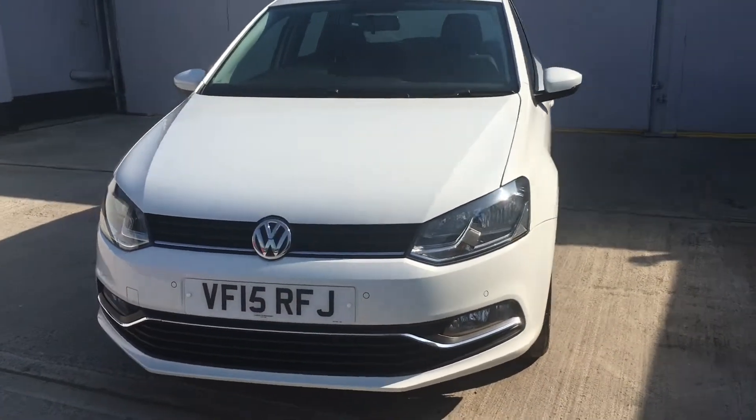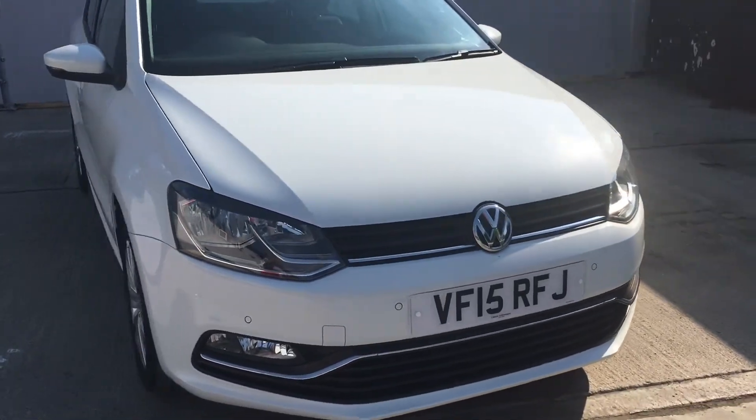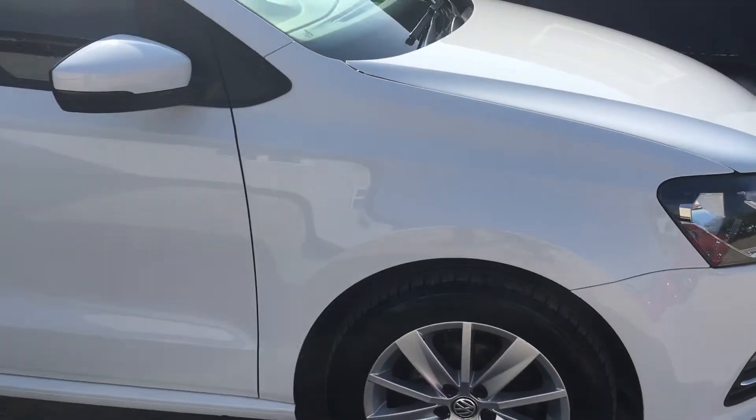Hello, welcome to Boxused Cars video of this 2015, 15 registered VW Polo. This is the 1.4 TDI SE 5 door.